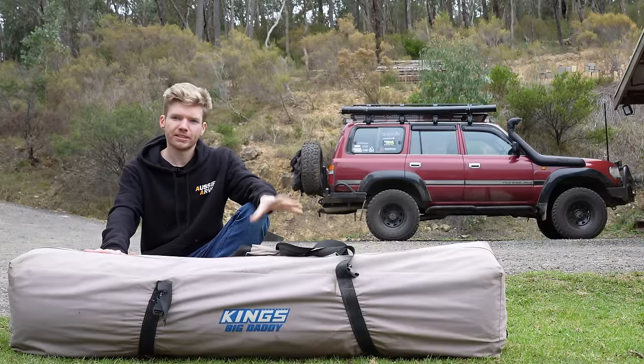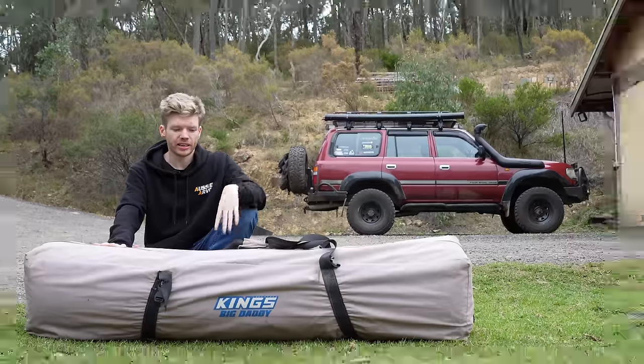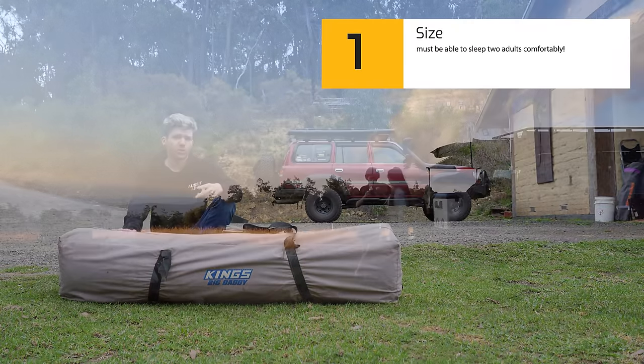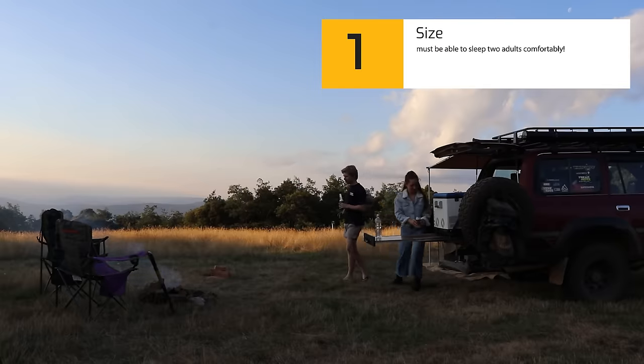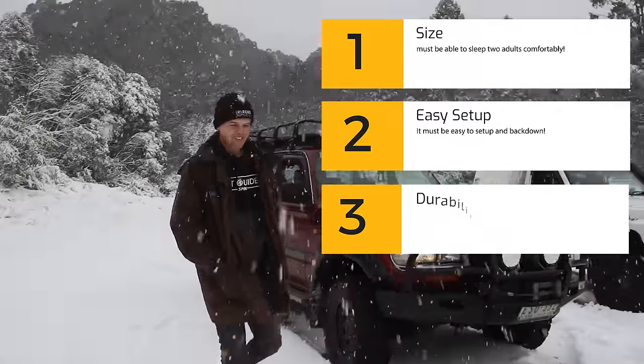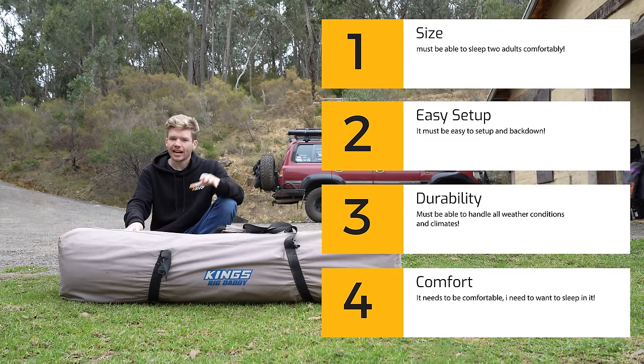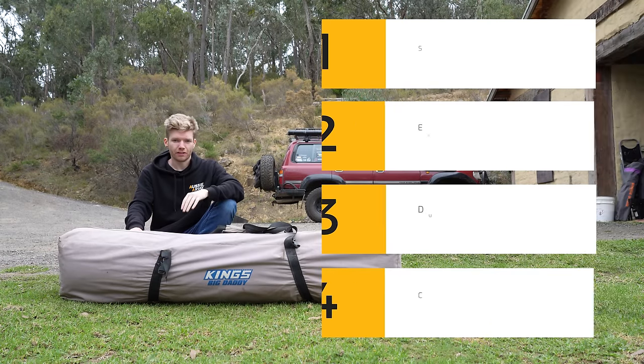So I've been thinking about a new sleeping setup for a little while now and it basically needs to cover these four criteria points. Firstly it needs to be able to sleep two adults comfortably, then it needs to be able to sit up and be packed down easy and relatively quickly. It also needs to handle all weather conditions and climates, and lastly it needs to be a place I actually want to sleep in overnight — so it needs to be comfortable.